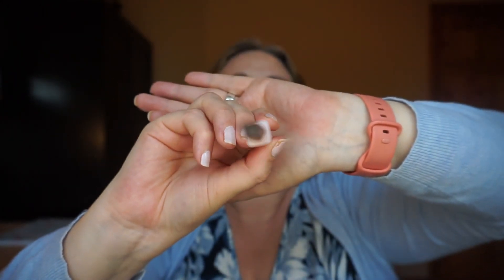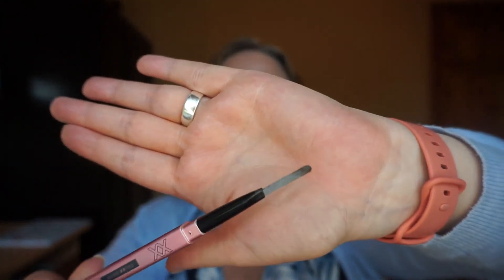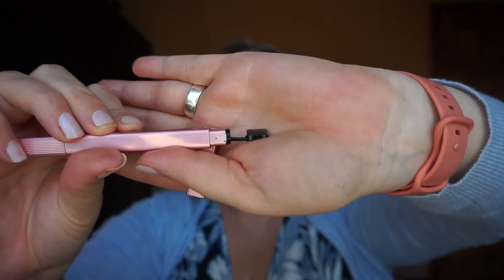The XX Revolution 4Brow has a thick, triangle kind of shape to it — it's okay, not the best, not the worst. It has a little toothbrush on the end which a lot of them are doing now. I like how it distributes product but I still end up going through it with a spoolie at the end. I'll use it up though.